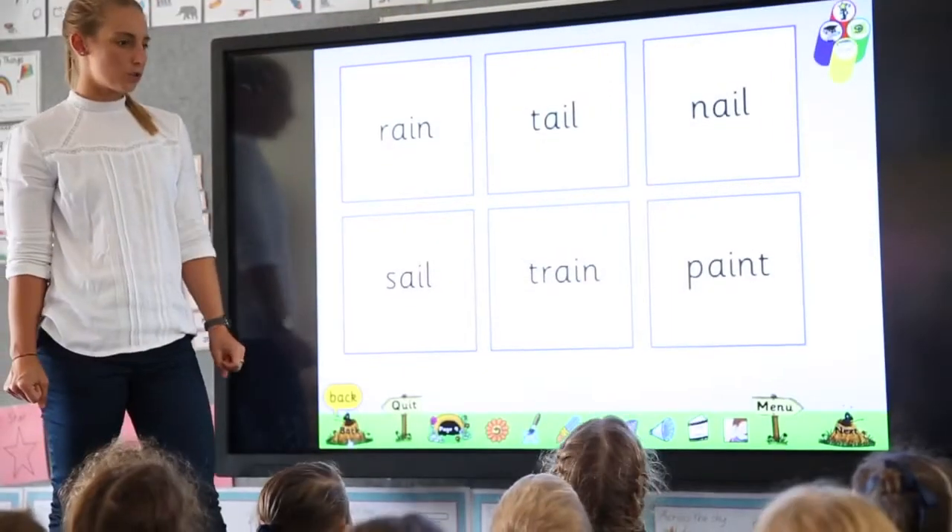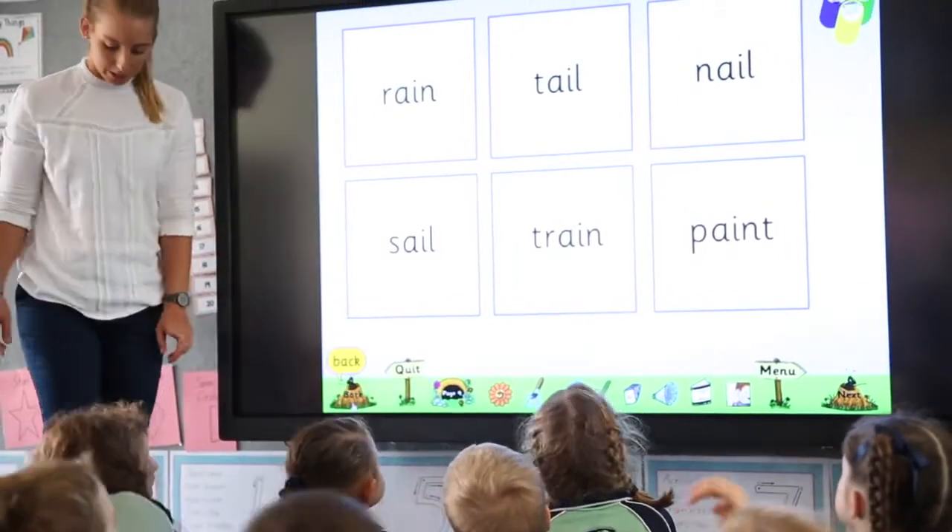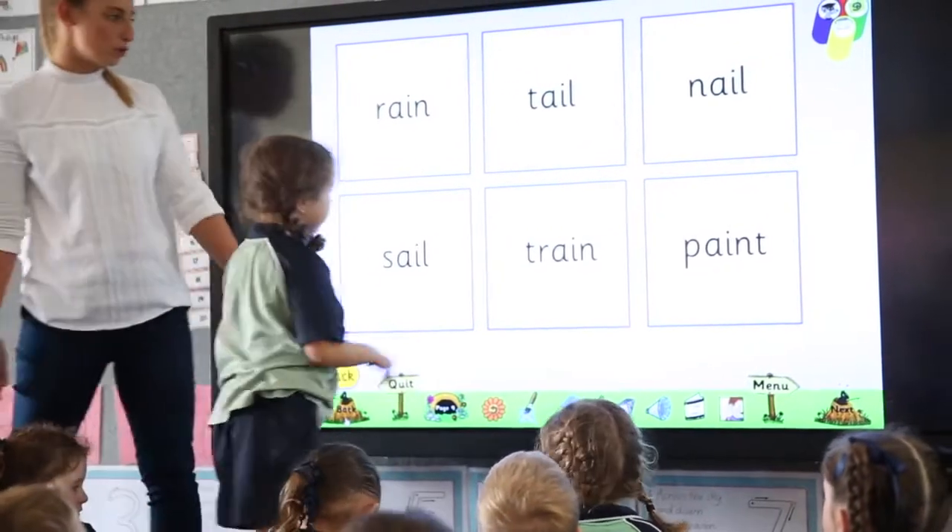Prior to having the BenQ, we did have another smart board sort of interface. I prefer using this one because it's definitely more clear than the ones we've had in the past. The quality of the BenQ screens is probably the main thing. The overall package allows us to do more things than we were able to do in the past. The picture is crisp and the colour is there, so the students are able to see it easier, which makes it more interactive and engaging for them.